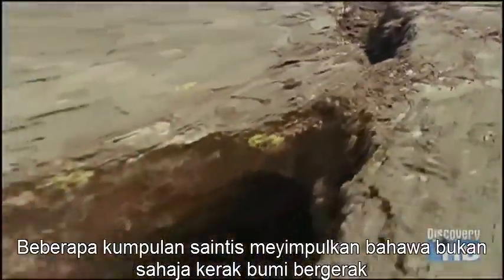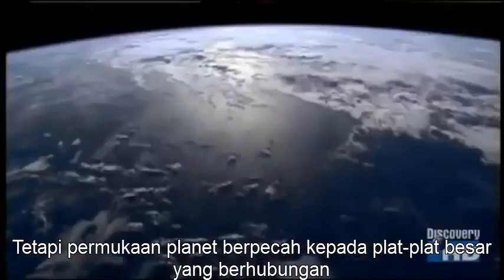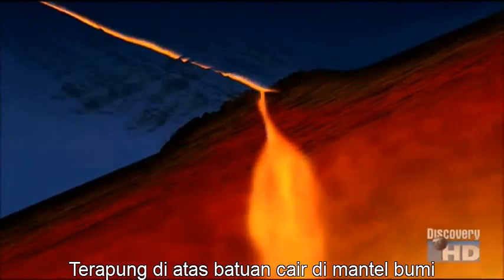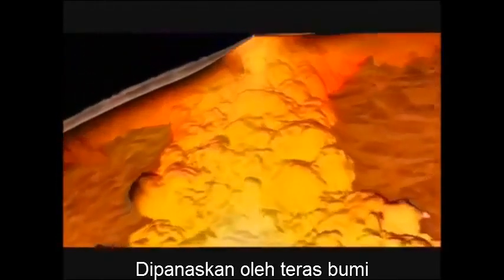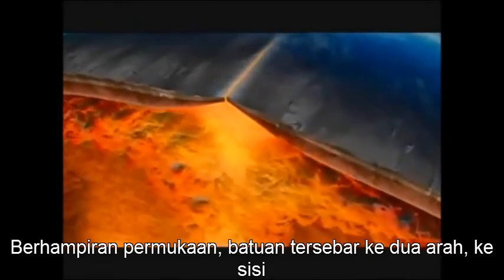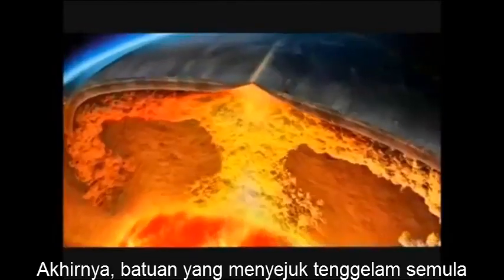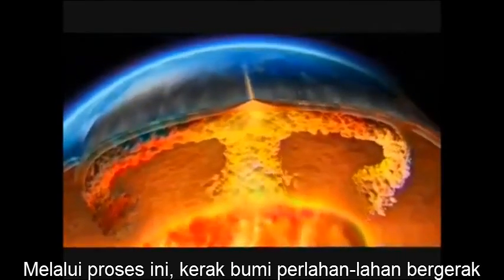Several groups of scientists had concluded that not only is the Earth's crust moving, but the surface of the planet is broken into large, interconnected plates. These plates are constantly in motion, floating on a layer of molten rock in the Earth's mantle. It happens because hot rock rises, heated by the Earth's core. Near the surface, the rock spreads sideways in two directions, begins to lose heat, and eventually the much cooler rock sinks back down. Through this spreading process, the Earth's crust is very slowly dragged apart, and it's this that ultimately causes the continents to move.